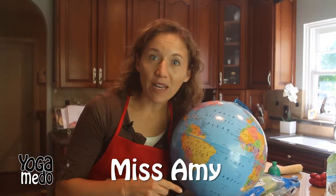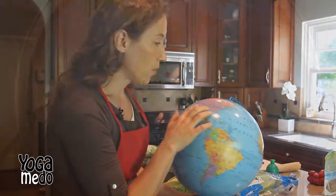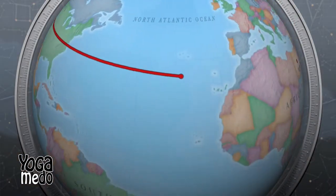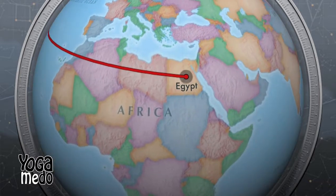Hi boys and girls, are you ready to travel again? Last week we were in Mexico with tomatoes, the week before that America with corn, and then the week before that we were in India. This week we're going to Egypt. Check this out. So we're in Salt Lake City, and we're gonna come all the way over here across the North Atlantic Ocean to Africa, to the country of Egypt.